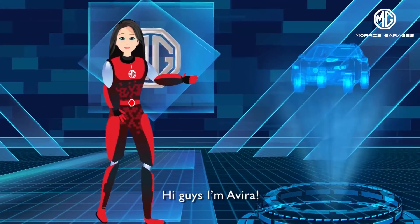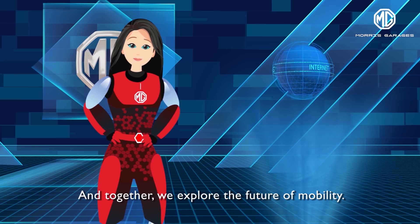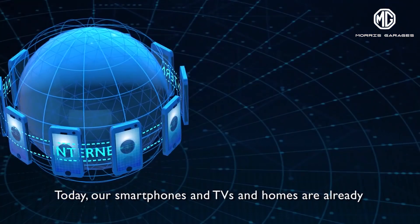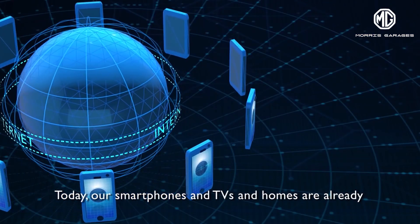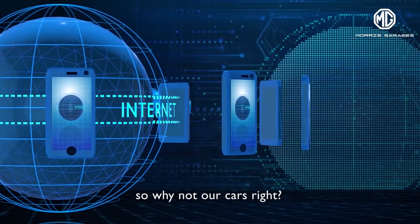Hi guys, I'm Avira and together we explore the future of mobility. Today, our smartphones and TVs and homes are already connected to the internet. So why not our cars, right?